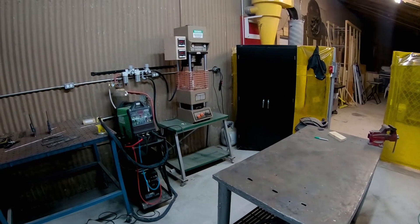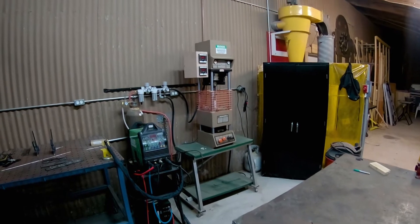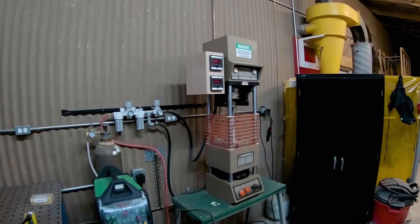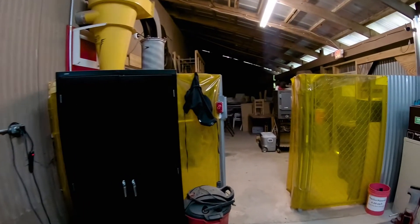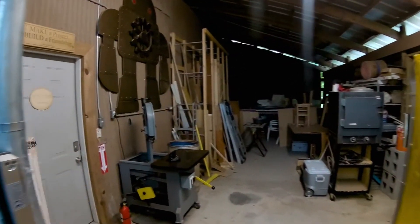Next to it there is actually a plastic injection molding machine. It's fun — we can make molds in our machine shop area, and we've already done that in a couple of cases. So let's leave the welding area.